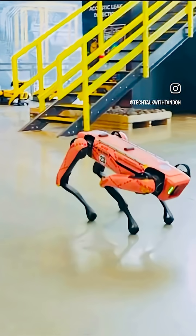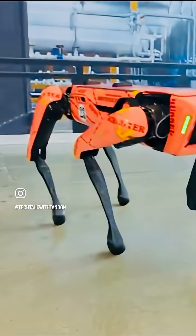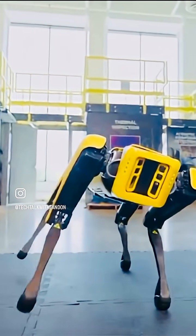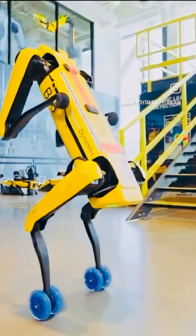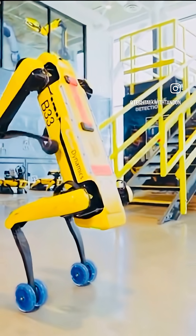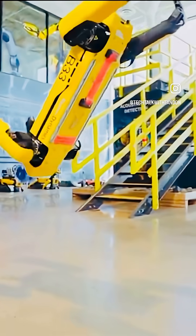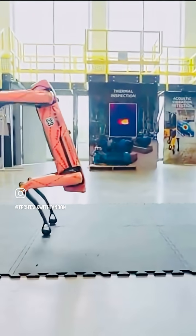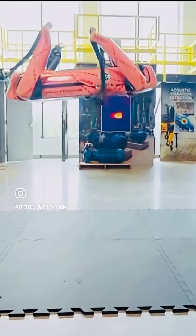For the second robot, meet Spot, Boston Dynamics' robotic marvel. Agile, precise, unstoppable. From backflips to balance challenges, this is engineering in motion, as you can see on the screen. Powered by AI, built for the real world — the future is already here. Spot by Boston Dynamics, redefining what robots can do, landing a perfect backflip.